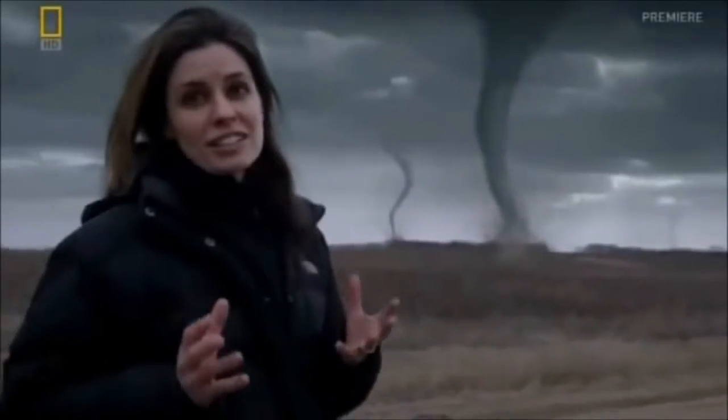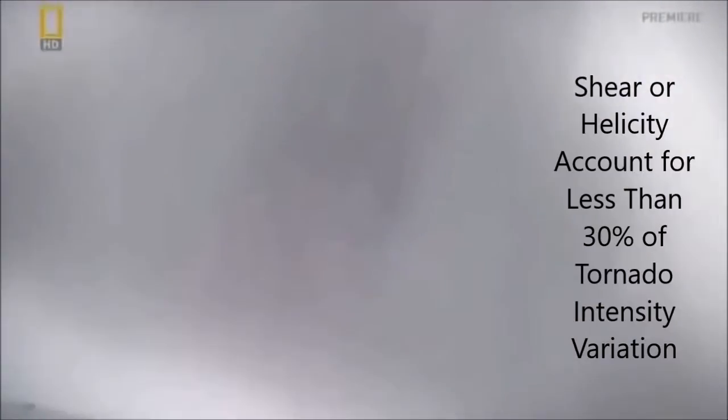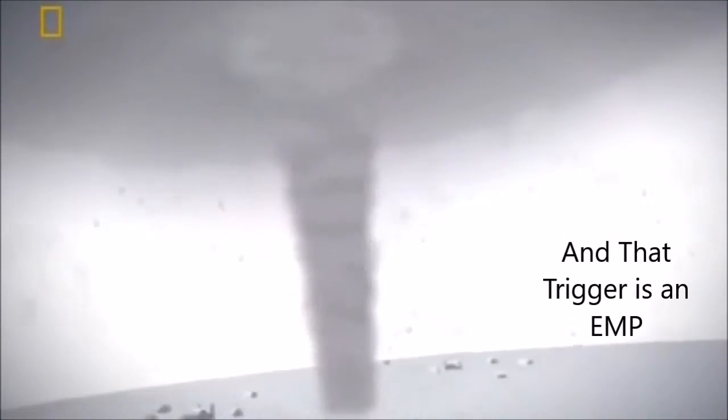We do know the ingredients that are necessary to form the storms that spawn tornadoes. There are three ingredients: first, we need very unstable air; second, we need wind shear — a lot of turning of wind with height in the atmosphere; and third, we need some sort of trigger, some sort of impetus to get these storms started.